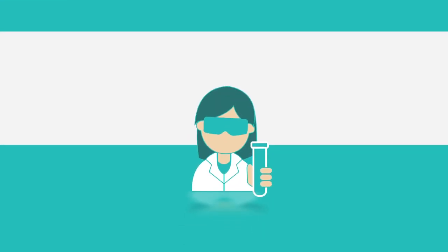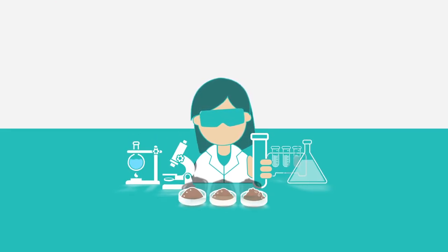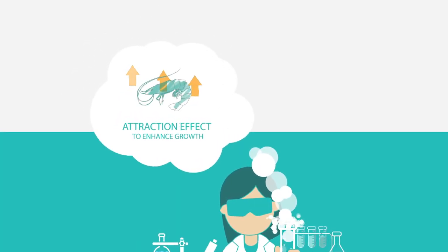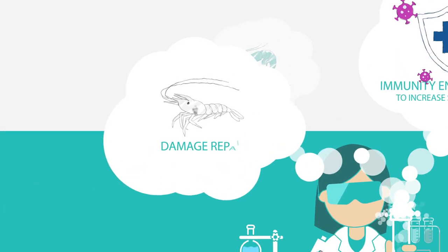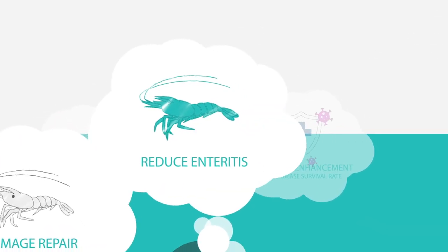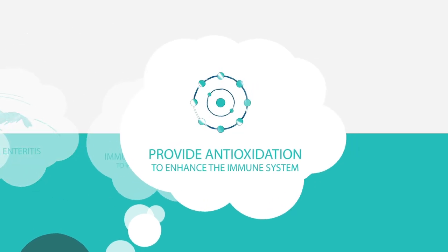GrowBest boasts cutting-edge R&D personnel dedicated to developing functional feed additives for aquatic animals designed to improve the attraction effect, enhance growth, immunity enhancement to increase survival rate, damage repair, reduce enteritis, and anti-oxidation to enhance the immune system.